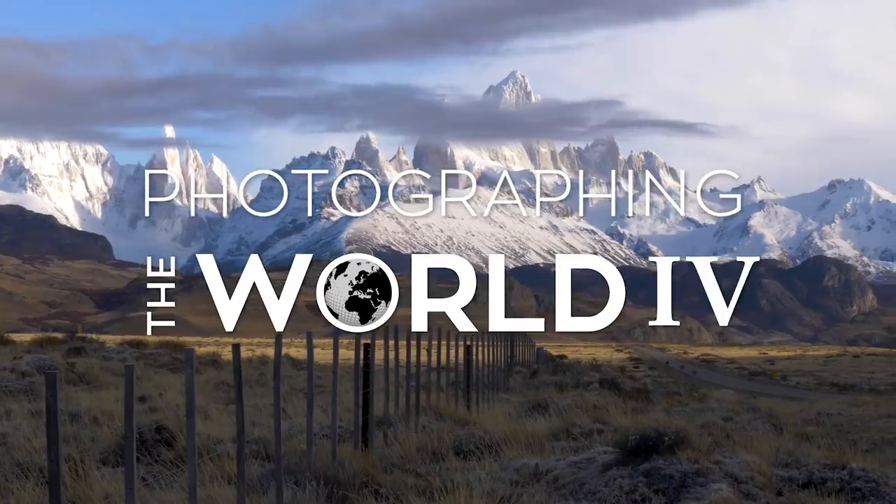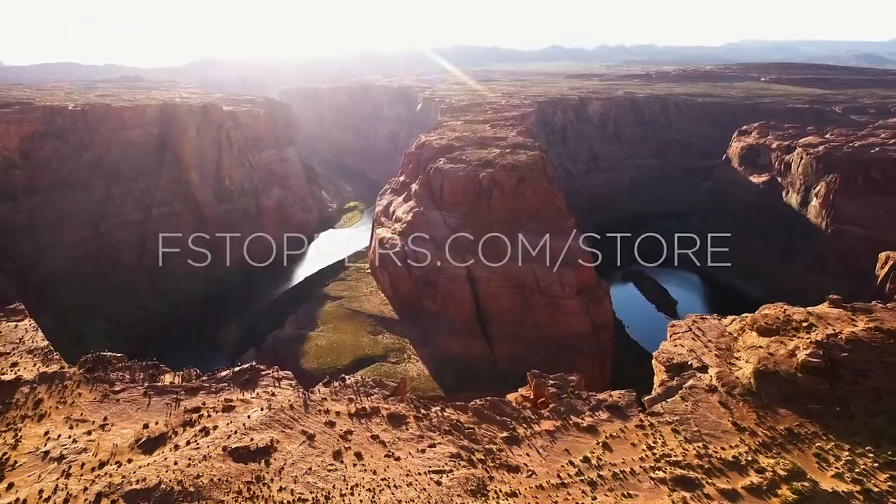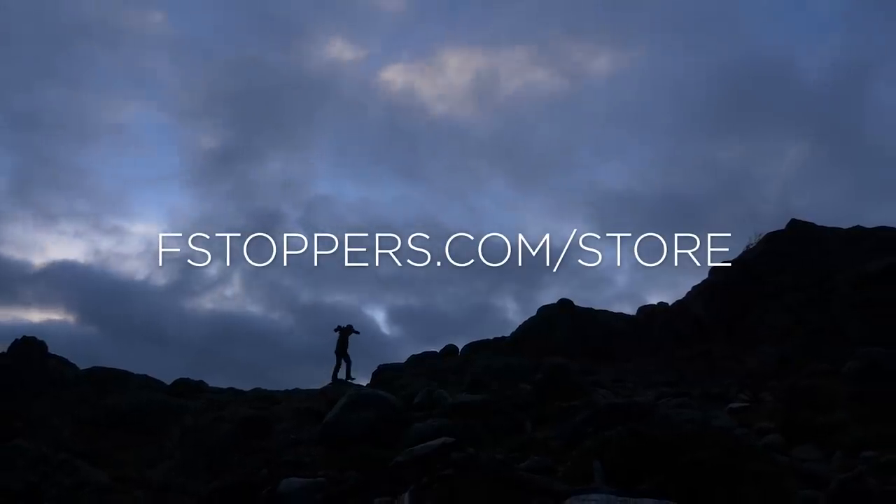You're watching Photographing the World for Behind the Scenes. If you'd like to learn more about the full tutorial, check out fstoppers.com slash store.